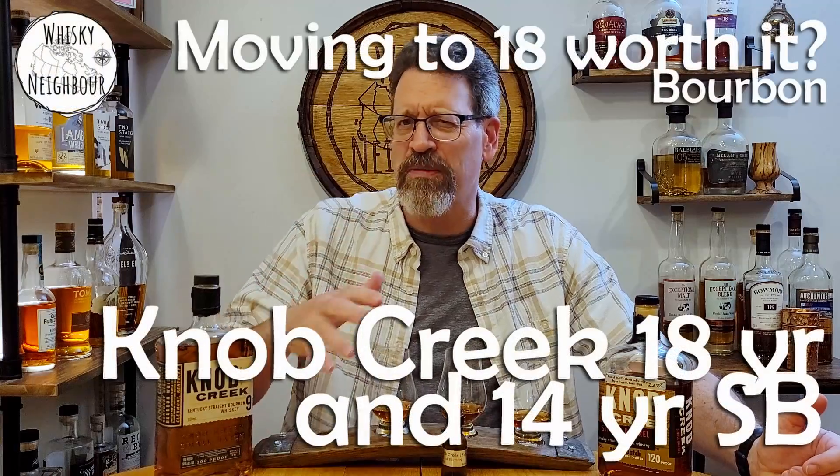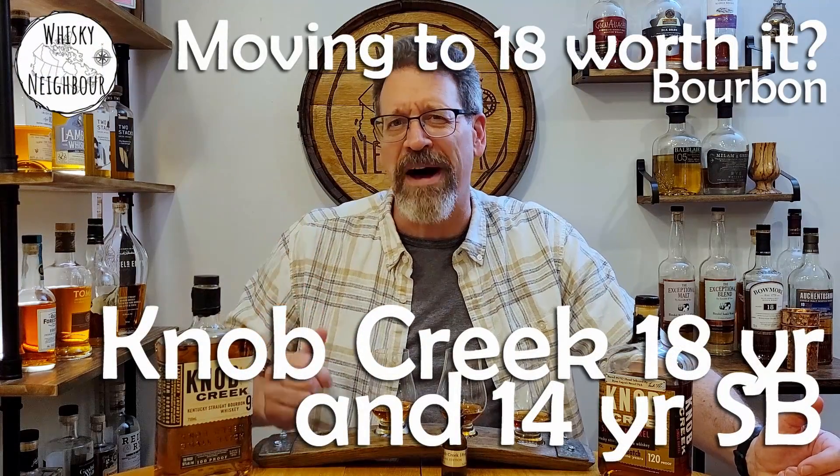Sadly, I have no other 18-year-old bourbons to compare to, and since it's a Knob Creek episode, I thought: I'm going to lead with some quick thoughts on the regular Knob Creek 9-year-old, then we're going to do the main event — the 18-year-old — and then I will wrap up. I've got this single barrel from Ryan Egan at Wine and Beyond, a 14-year-old bourbon, so it's no slouch in terms of age. What does age do? How does it affect Knob Creek? I am very excited to find out. Pour some Knob Creek or any older bourbon and come on back.